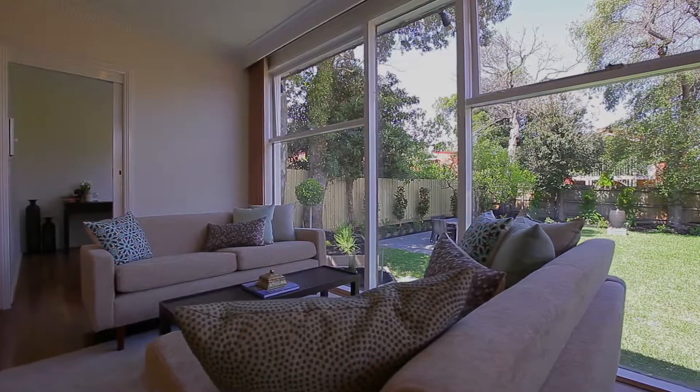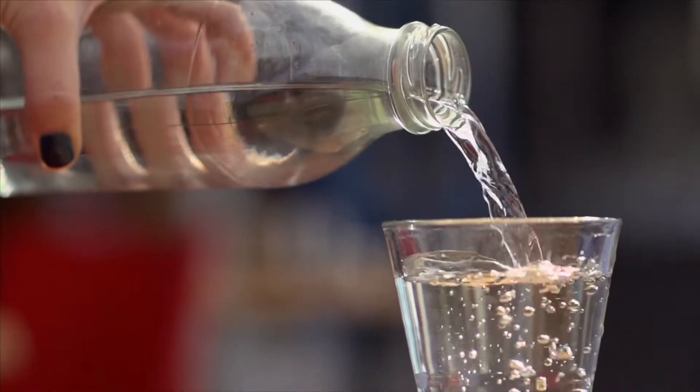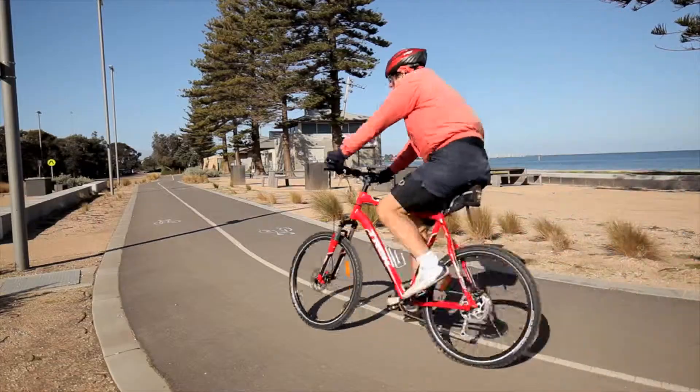Set in leafy Byrne Street, close to everything you love about Elwood. This is a home with a proud past, a perfect future, and fine family credentials.